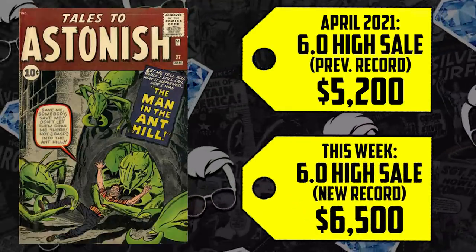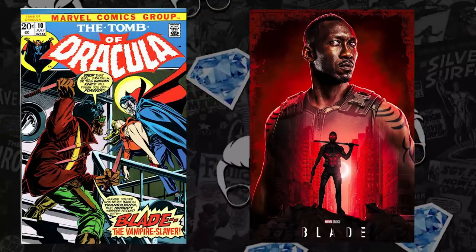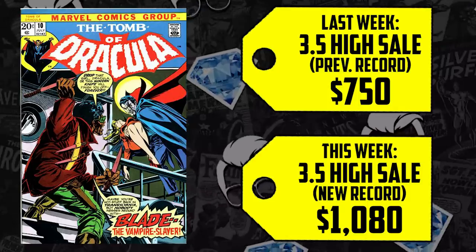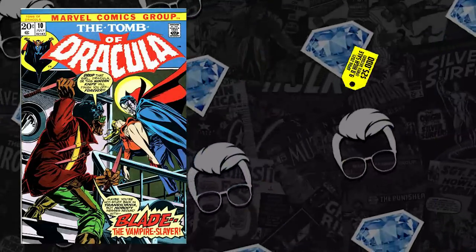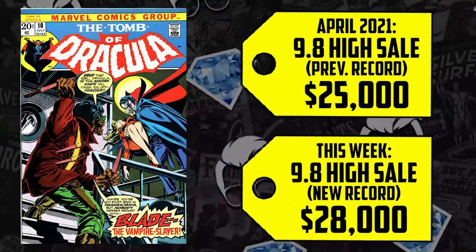Next on the list at number 8 is Tomb of Dracula number 10, the first appearance of Blade. We've known since 2019 that a Blade movie has been in development, and it's rumored that Dracula and Werewolf by Night are going to be the antagonists. A CGC 3.0 sold for $750 last week, up 44%, now selling for $1,080. The 5.0 went for $1,400 in May, up 21%, now going for $1,700. The CGC 9.8 sold for $25,000 in April and is up 15%, now selling for $28,800. Marvel hired the same playwright and story editor as HBO's Watchmen, so this movie is well underway.